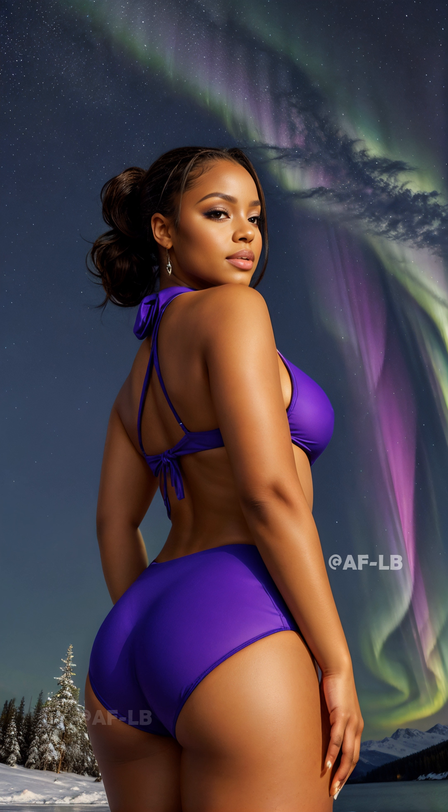These breathtaking light displays occur in the polar regions, most commonly seen in the auroral zone, between 60 and 75 degrees north latitude. But what causes this natural light show? It's the result of collisions between electrically charged particles from the sun entering the Earth's atmosphere.